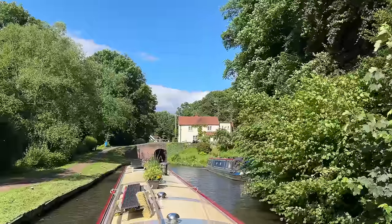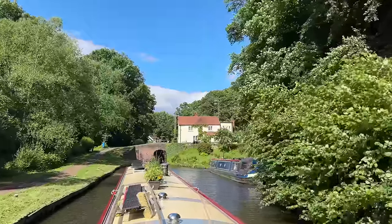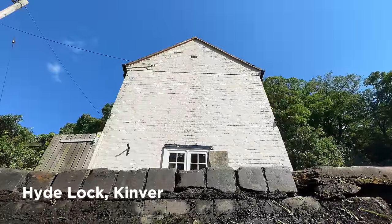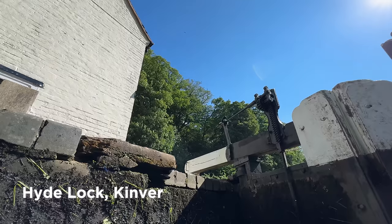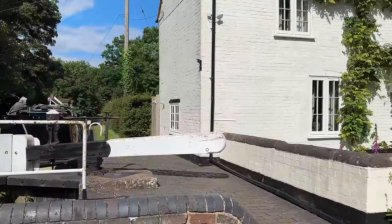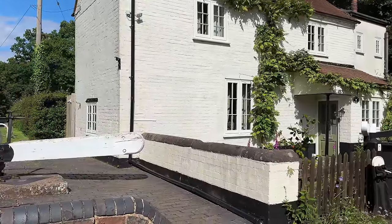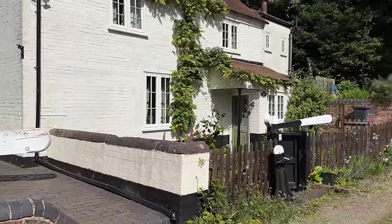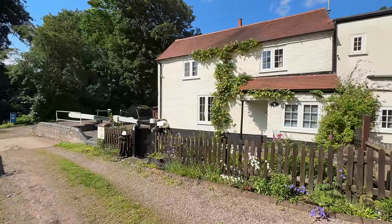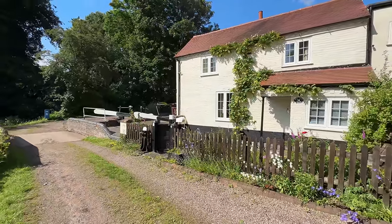Lovely setting for a house. Look at that, it's beautiful isn't it? And look at their front garden gates. What a fantastic cottage, beautiful cottage garden, wonderful.